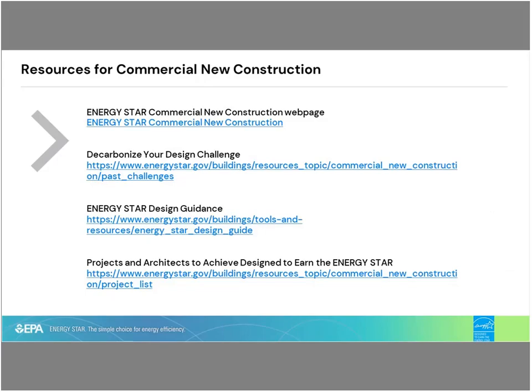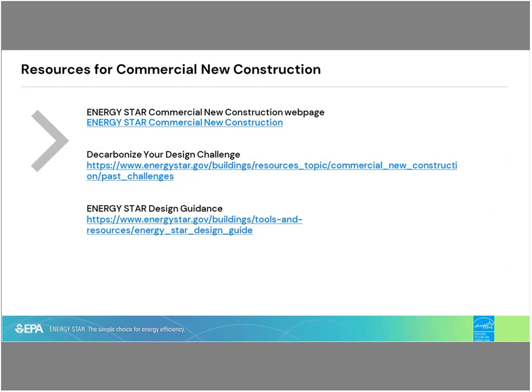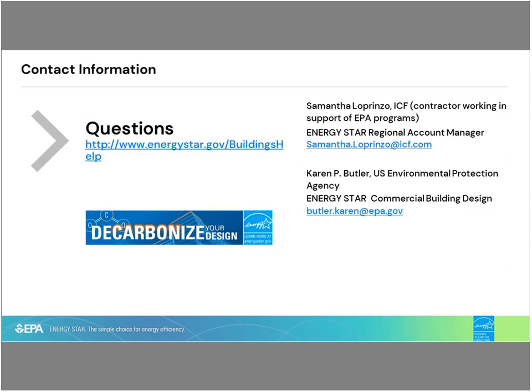This is the resources slide with a few really key pieces and plenty of other links to peruse. The next slide has our contact information. Thank you all very much for your time. If you have not yet submitted any questions through the Q&A, please go ahead and do that now and we'll answer all the questions either now or in a follow-up email.